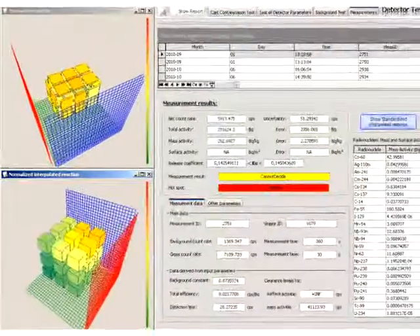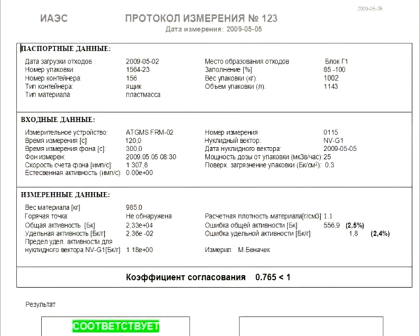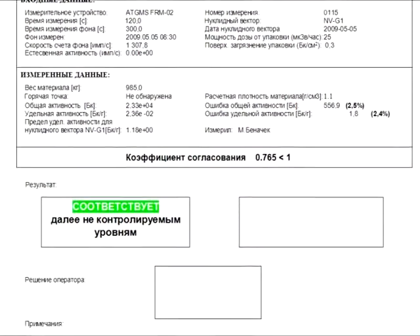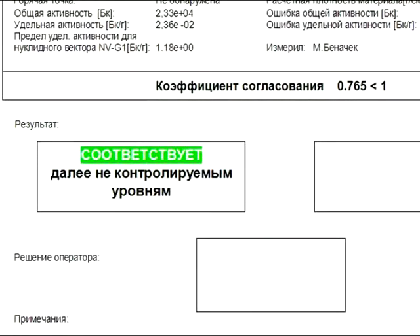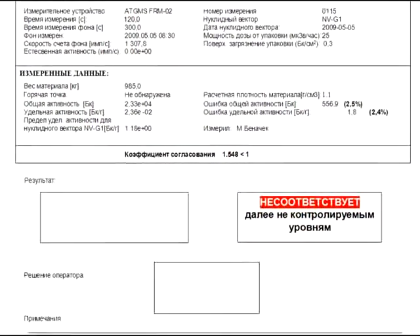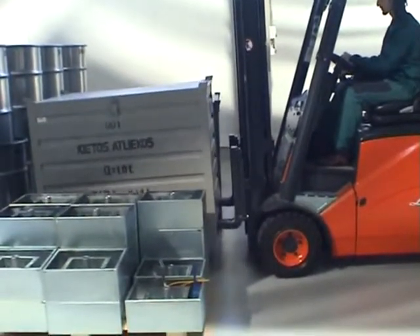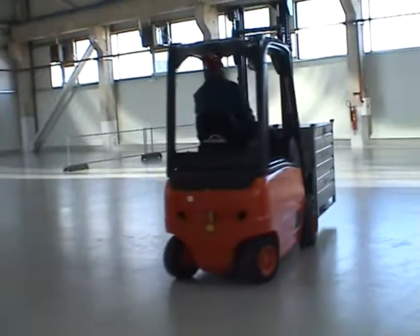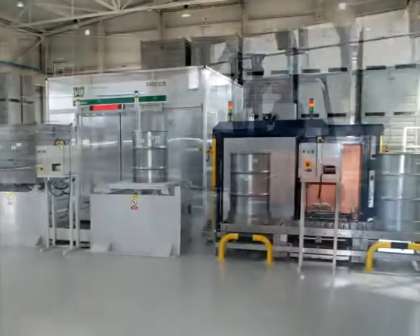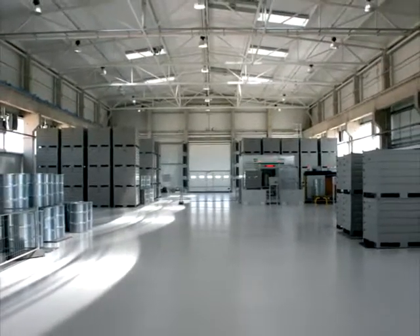Results of the total gamma activity measurements as well as calculations of specific and volumetric activities are recorded in the database and shown in the measurement report. Such reports indicate the results of specific and volumetric activity calculations as well as the factor corresponding to the requirements stated in the Environmental Regulatory Document. The report may also contain either the 'corresponds to free release levels' stamp or the 'does not correspond to free release levels' stamp. Tested waste containers are transported using forklifts to the exit area if the label reads 'within the free release levels'. If the label reads 'radioactive — return to waste originator', the container is transported to the temporary storage area to be returned to the waste originator for resorting. The facility ensures high throughput radiological measurement of waste and materials for their possible subsequent reuse or sale.